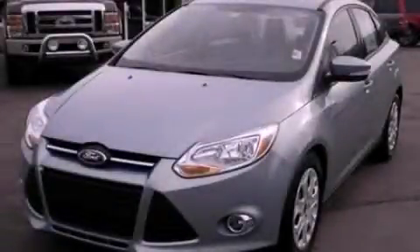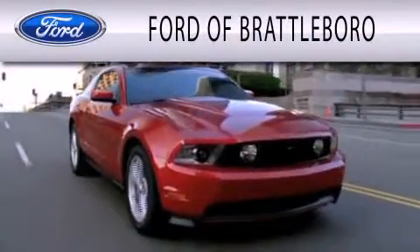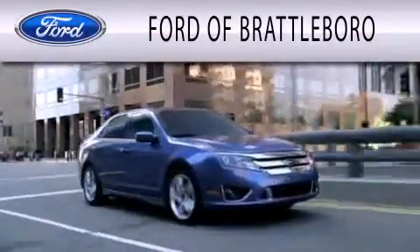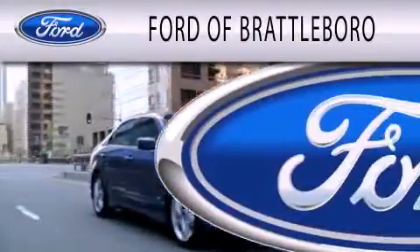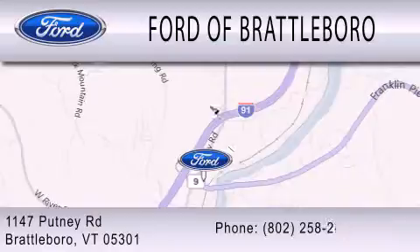We invite you to contact us today to learn more about this vehicle. Ford of Brattleboro is dedicated to doing everything possible to ensure that the experience you have selecting your next vehicle is as pleasant as possible. We're located at 1147 Putney Road in Brattleboro. We'll see you in the next video.